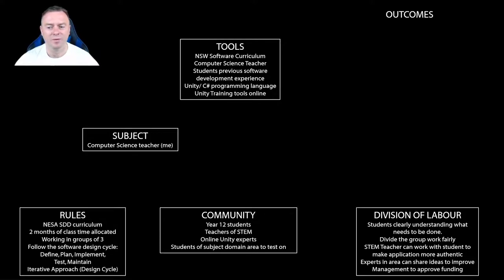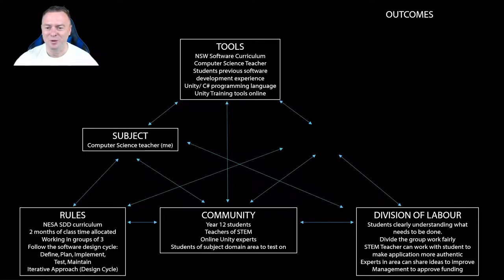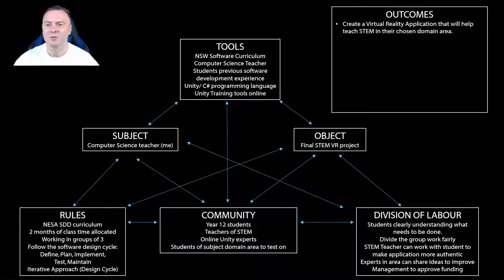The STEM teacher will work with students to make sure the application is authentic. Experts in the area can help identify areas to improve, and we need that last bit of funding which is what this grant proposal is here to help with. All of this builds together to give our final STEM VR project, with the outcome that students will create a virtual reality application to help teach STEM in their chosen domain area.